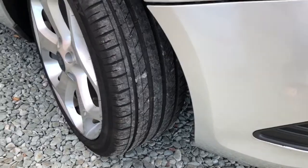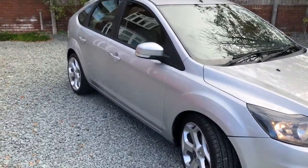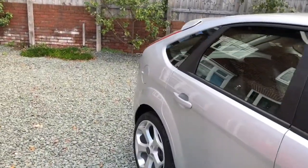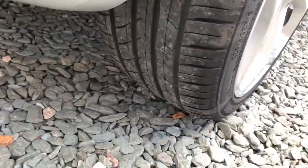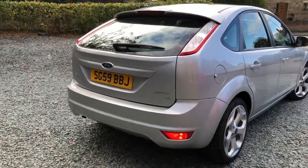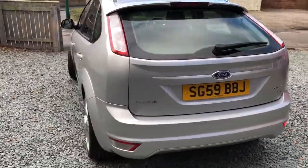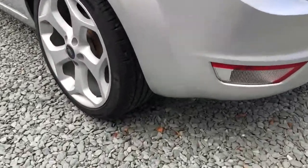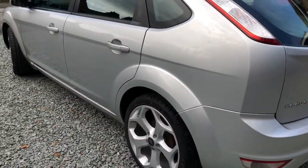Excellent tires all around. The car has recently had front brake discs and pads replaced.